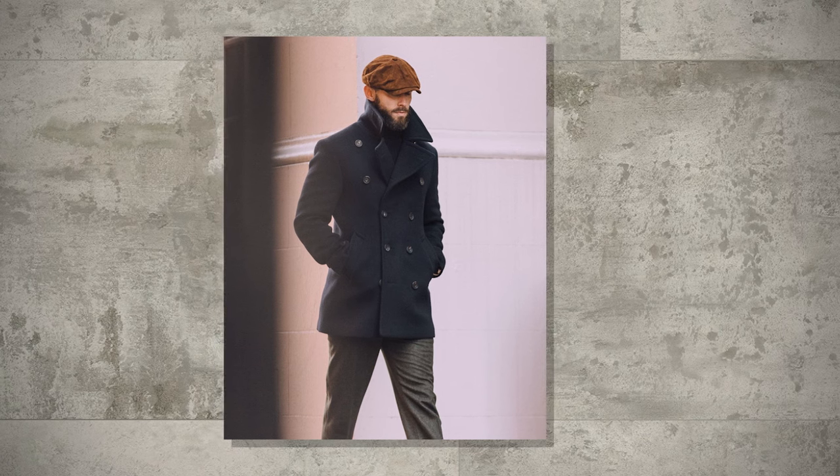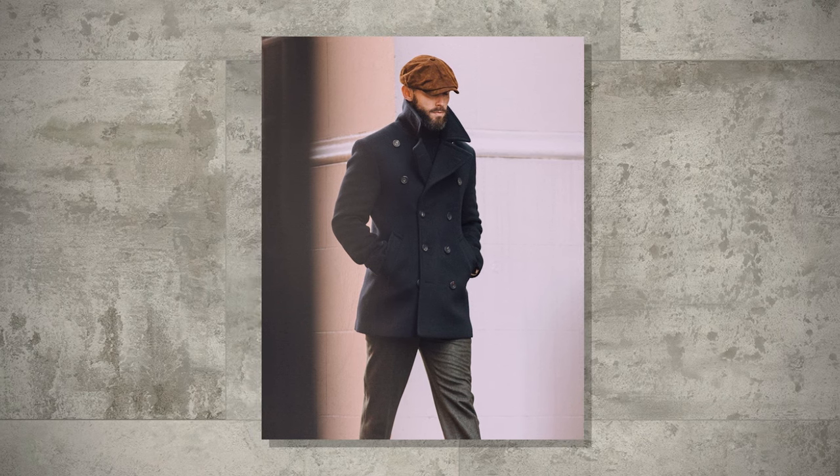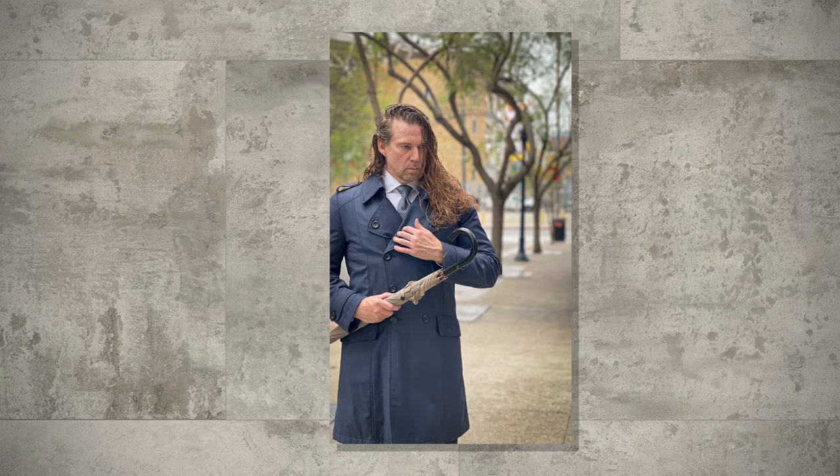Let's break down some must-have styles. The classic pea coat with its double-breasted design is perfect for a polished look — this is mostly used with a more casual outfit, though. A tailored top coat adds a clear measure of sophistication to any outfit, while a well-fitted trench coat provides both style and functionality when the weather turns wet. The key is finding the right balance between fashion and function. For our purposes here today, we're going to focus on the overcoat.